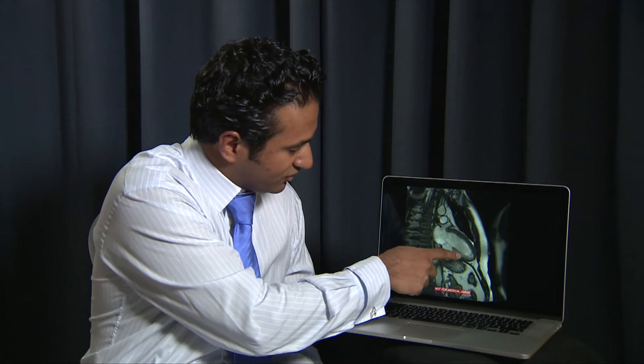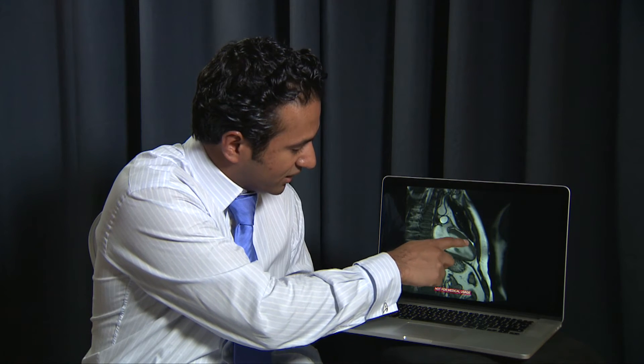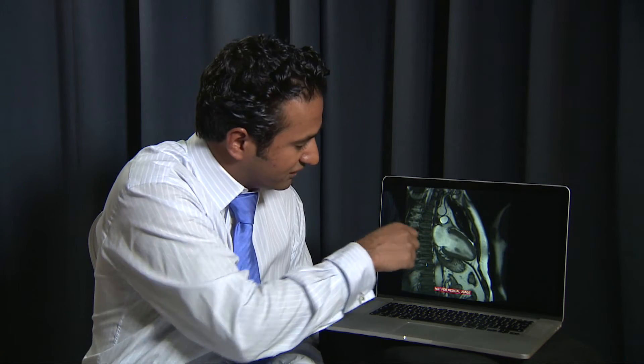This is another view — what we call the two-chamber view. Here we can see the left ventricle, the blood pool, and the myocardium contracting. This is the left atrium, and this is the mitral valve, which we can see very nicely. Just by looking at this, we can answer a lot of questions about how well the heart is doing.